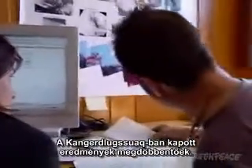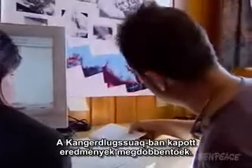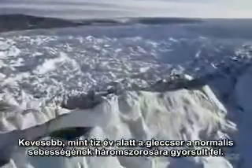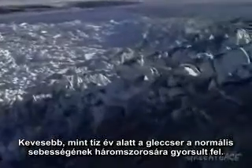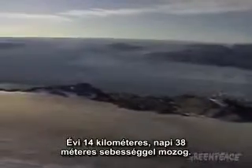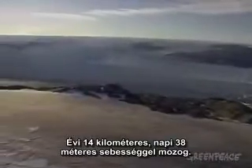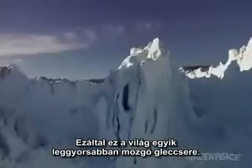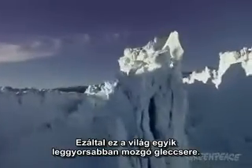The results from Kangalusuak are shocking. In less than 10 years, the glacier has accelerated to three times its normal speed. It's moving at 14 kilometres a year — 38 metres per day. That makes it one of the fastest moving glaciers in the world.